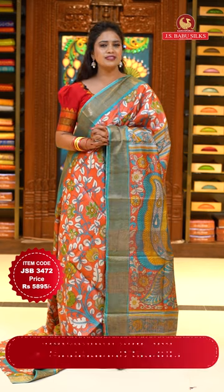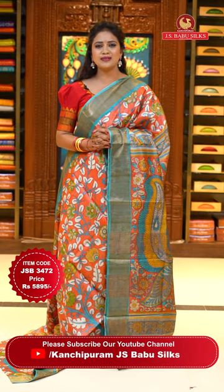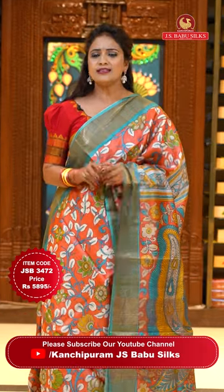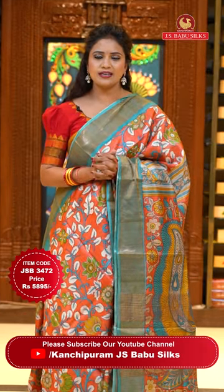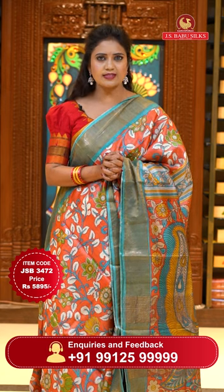Take a screenshot, beautifuls — don't miss your favorite one. Share it on our WhatsApp number 9991259999. This live is happening from our Somajiguda store. Our JS Babu Silks store is also located in Kukatpalli, Hyderabad. Do visit the store and check other collections — beautiful and lovely wedding season and festive season collection. Don't miss it.